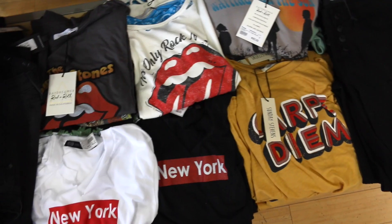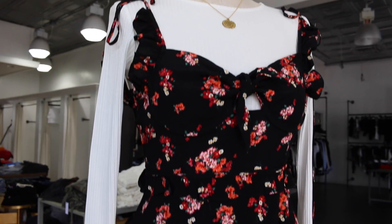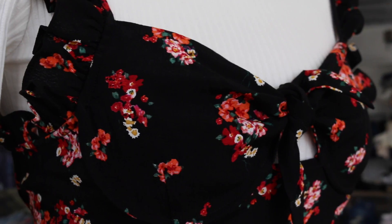Hey guys, today I'm here at Mixology and I wanted to show you what just landed. Here we have a dress by Wear All Pretty Girls, which is also a great transition piece from summer to fall because you can layer it with a long sleeve and it looks just as cute.